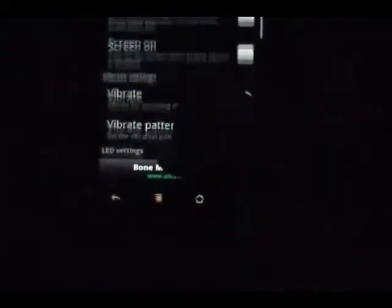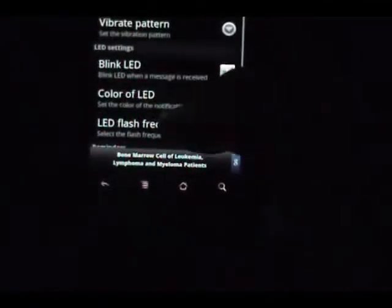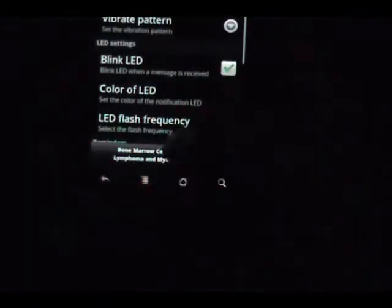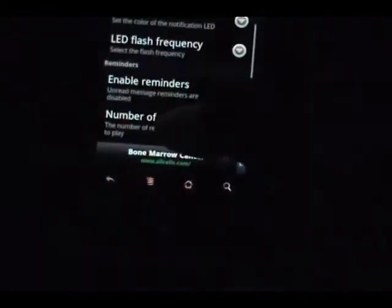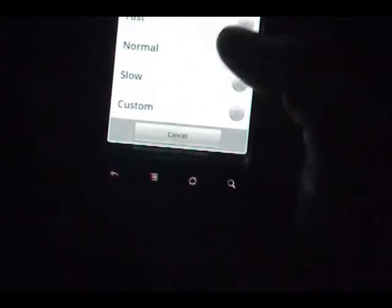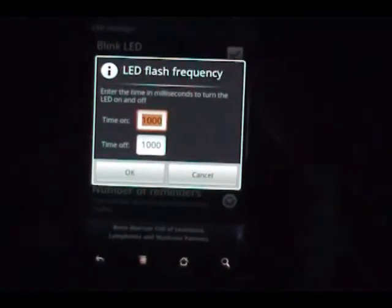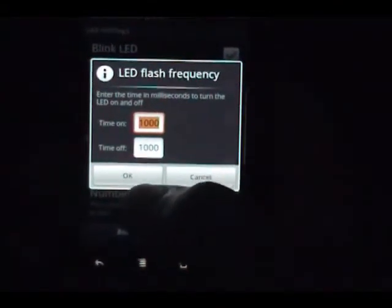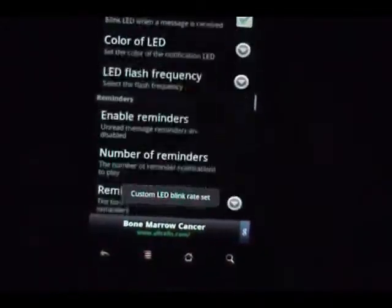Let's say I wanted to blink green. When you do the test notification it always comes up as white, but when you actually go ahead and set it, it will flash the right color. You also have flash frequency — you can say whether you want to blink fast, slow, or normal. You can even have a custom flash, where you can do something like SOS if you'd like, with time-on and time-off settings.